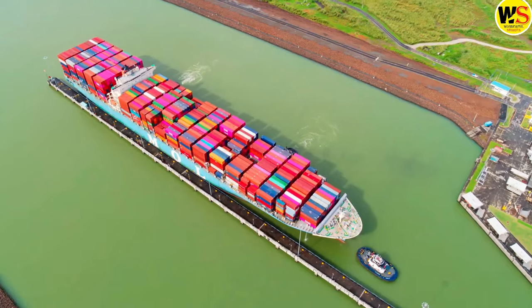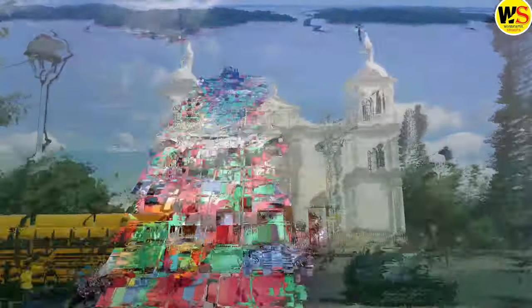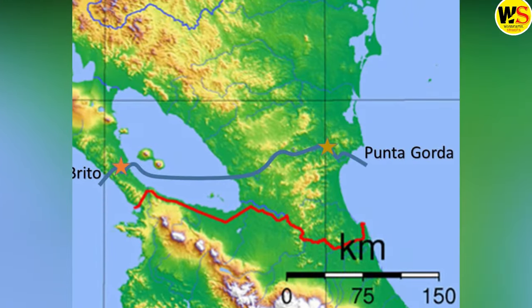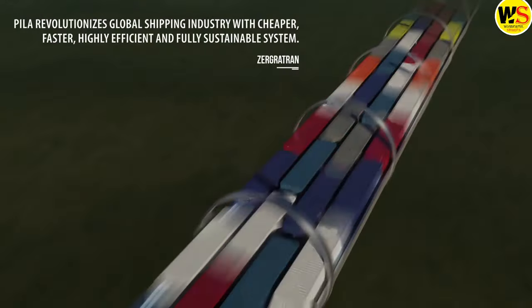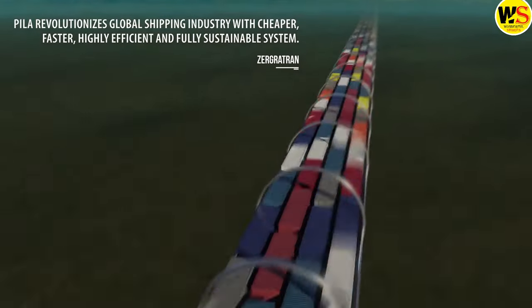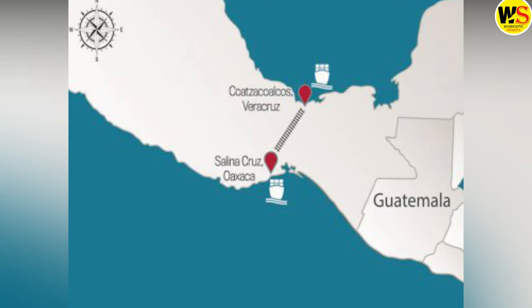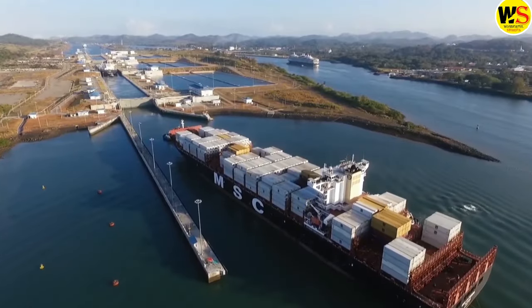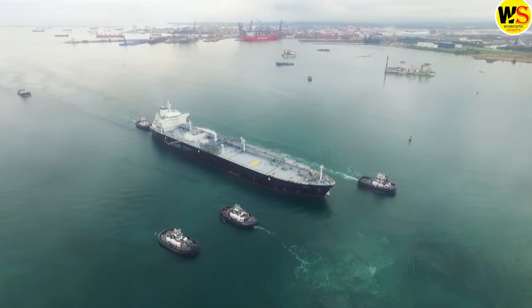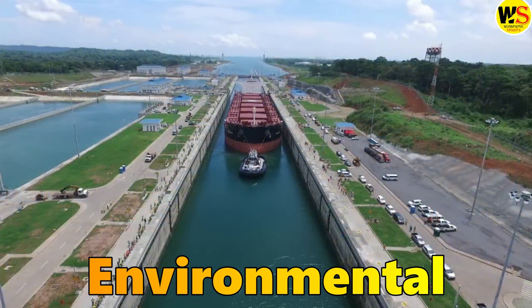Another alternative is to build a new canal that would compete with or complement the Panama Canal. Nicaragua has been planning to construct a canal across its territory with the support of a Chinese company. Colombia has been proposing to build a tunnel that would connect the two oceans. Mexico has been creating an interoceanic corridor that would link the ports of Coatzacoalcos and Salina Cruz. These projects have their advantages and disadvantages, such as feasibility, profitability, security, and environmental impact.